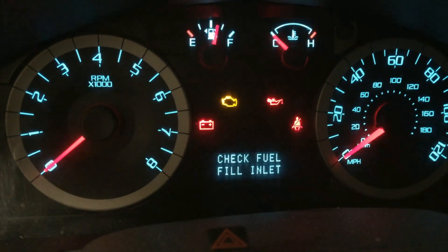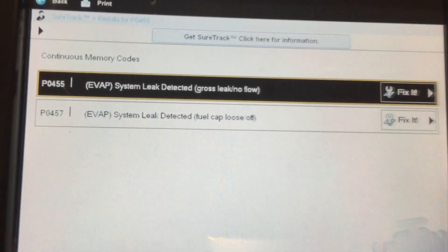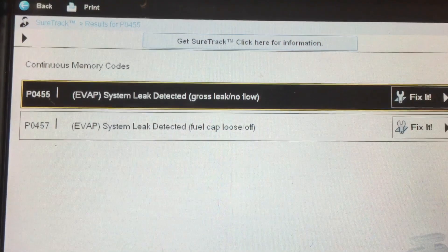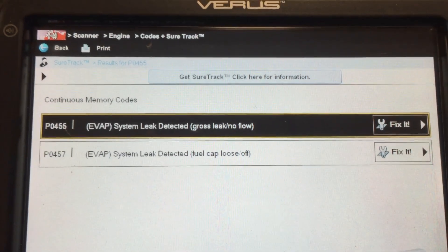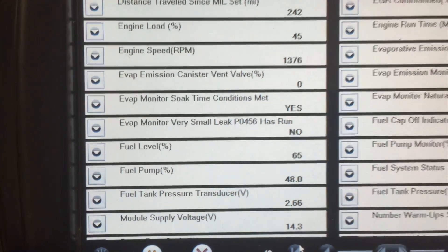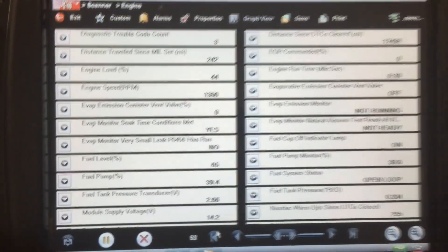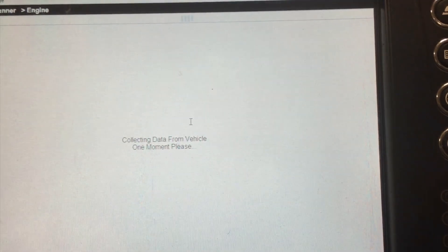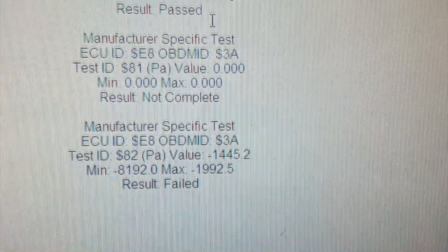I did check for stored codes and found both codes P0455 and P0457 stored in memory and as pending codes. I also monitored the EVAP data and checked freeze frame data, and found that there was a gross leak indicated. So there are several common issues with this vehicle causing these codes.